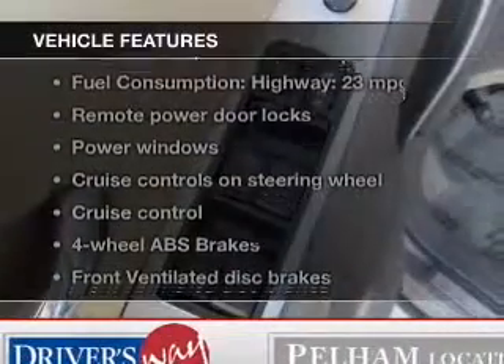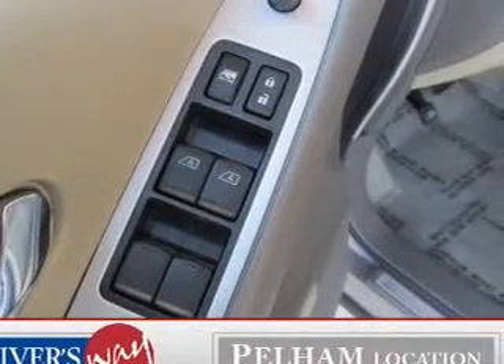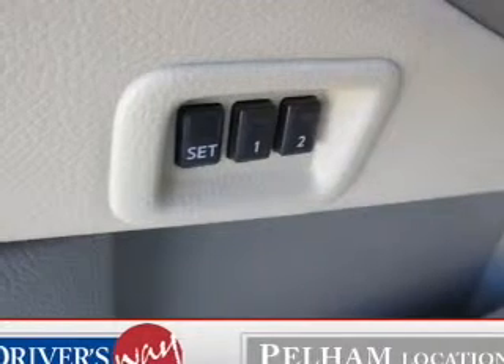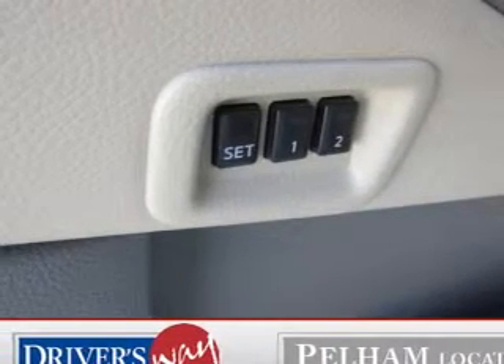And with these notable features, you won't want to miss out on the opportunity to own this amazing ride: leather seats, power door locks, power windows, cruise control, Bluetooth wireless, an AM FM stereo with an MP3 player, and power mirrors.